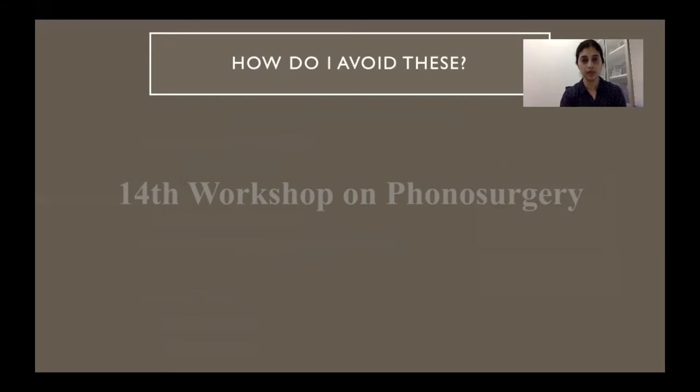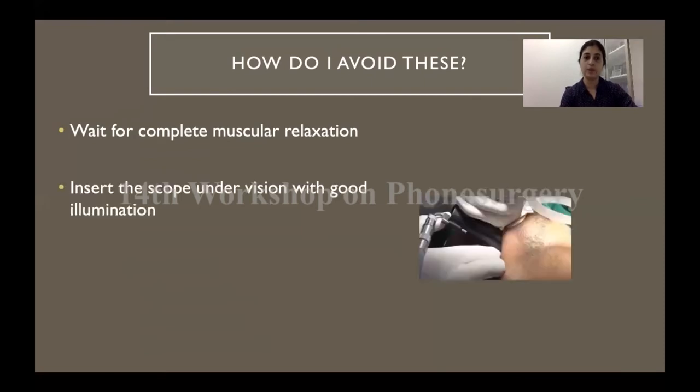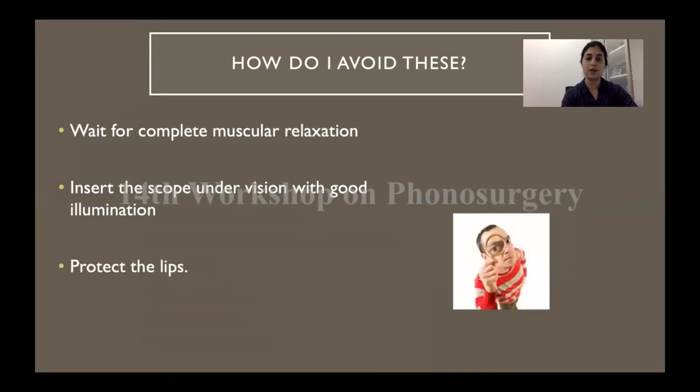To avoid these complications, wait for complete muscular relaxation — make sure the patient is in the deep planes of anesthesia before inserting the scope, otherwise you will unnecessarily be struggling against tissue. Insert the scope under vision with good illumination. Use your fingers to retract the cheek to avoid injury to the pillars. While inserting the scope you are looking through it, so you cannot always pay attention to what's happening around it — have an assistant keep an eye out so that the lips don't get trapped.